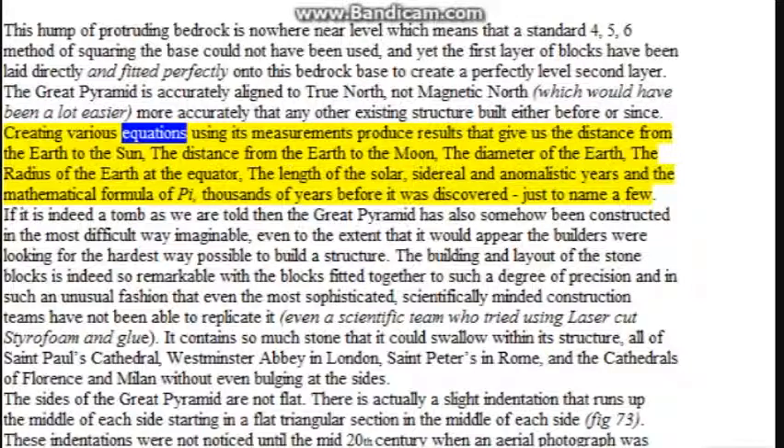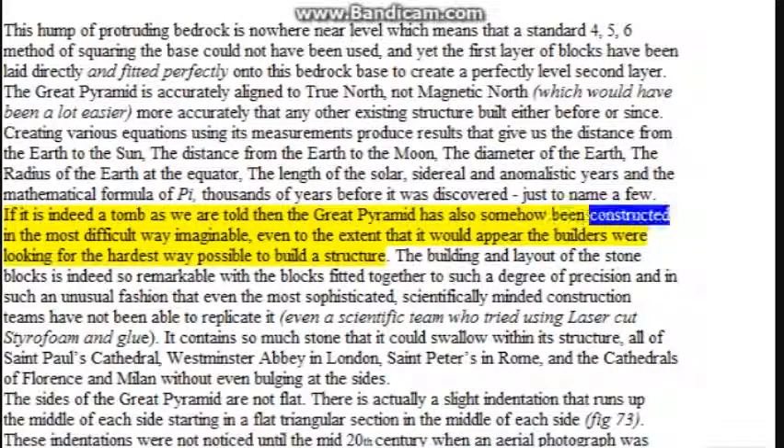Creating various equations using its measurements produces results that give us the distance from the Earth to the Sun, the distance from the Earth to the Moon, the diameter of the Earth, the radius of the Earth at the equator, the length of the solar, sidereal, and anomalistic years, and the mathematical formula of pi — thousands of years before it was discovered — just to name a few. If it is indeed a tomb as we are told, then the Great Pyramid has also somehow been constructed in the most difficult way imaginable, as if the builders were looking for the hardest way possible to build a structure.